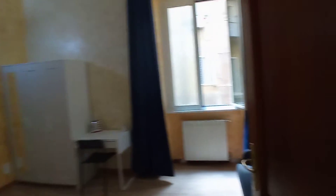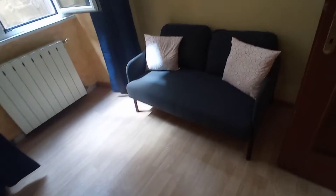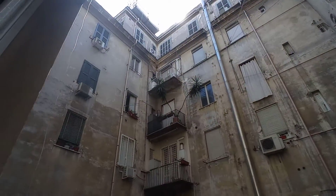This is bedroom number one. It's a single bedroom with a single bed, wardrobe, a tiny desk, and another sofa here. This is the view — we are at the second floor.